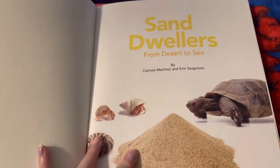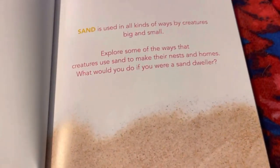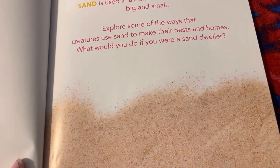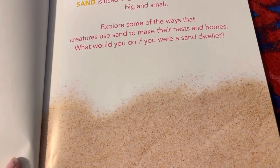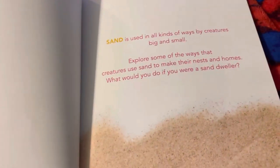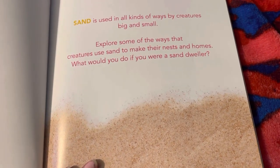Sand Dwellers from Desert to Sea. Sand is used in all kinds of ways by creatures big and small. Explore some of the ways that creatures use sand to make their nests and homes. What would you do if you were a sand dweller? What would you do if you lived in the sand?